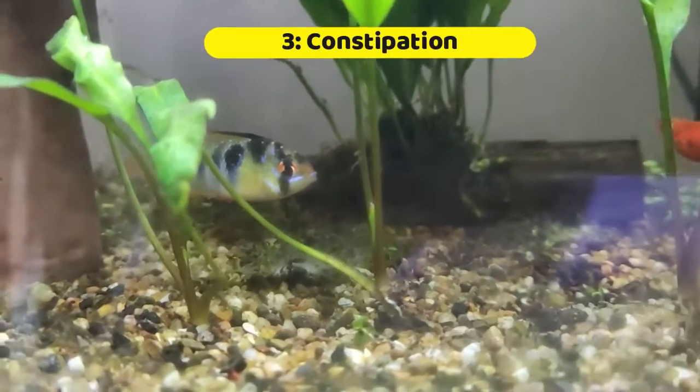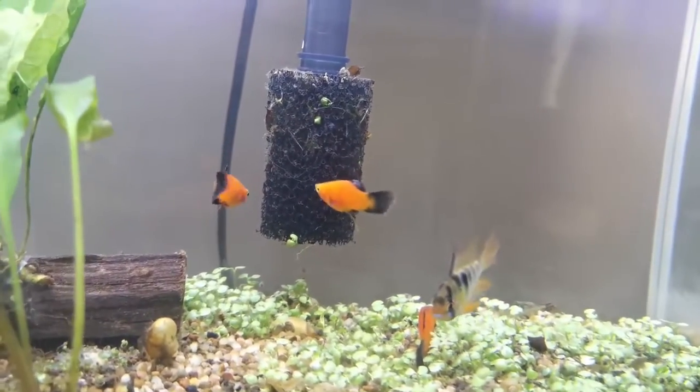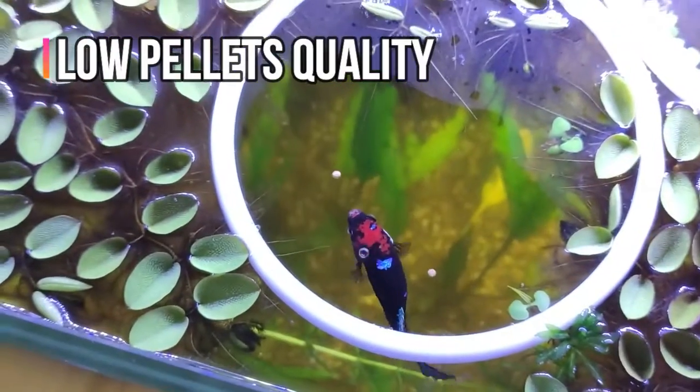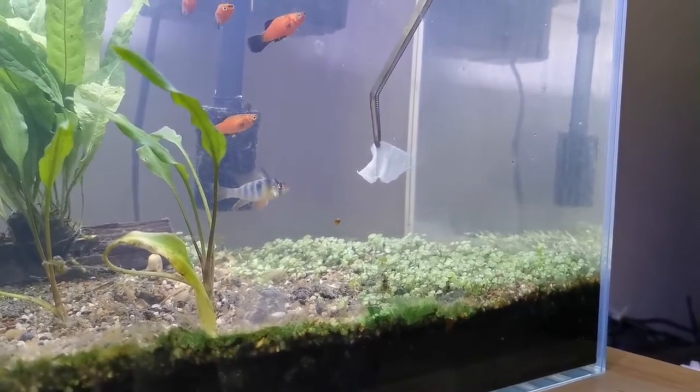Next, let's talk about causes and solutions for constipation. There are a few causes for constipation: Number 1 — you overfeed your fish. Number 2 — low pellet quality. And Number 3 — there's a lack of fibre. The solutions are equally very simple.